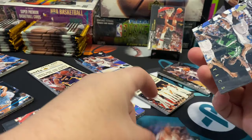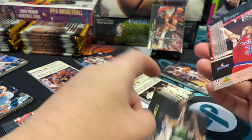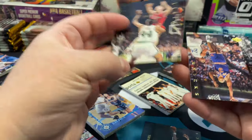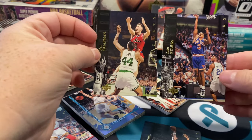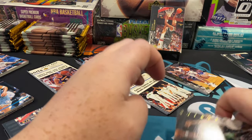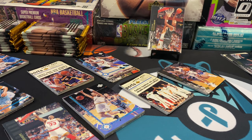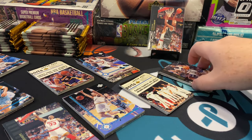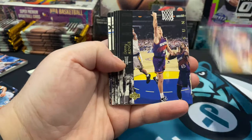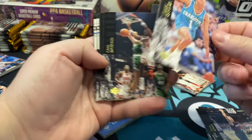Mario Elie, Xavier McDaniel, Rex Chapman, John Starks right there. When they came apart they looked good — you didn't hear too much of that cracking sound, which is nice. There's Gerald Wilkins, Danny Ainge, Muggsy Bogues right there.